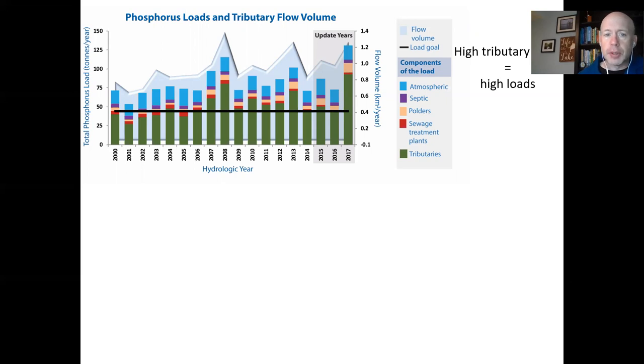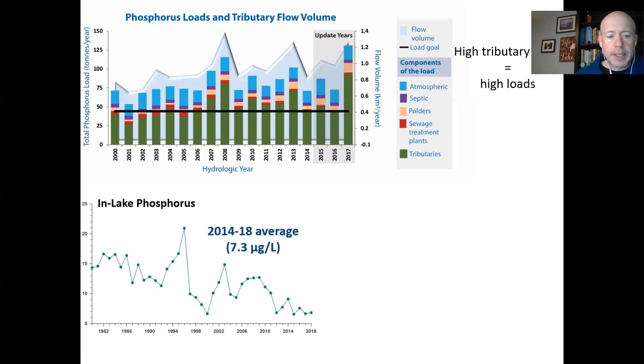Inside the lake, phosphorus tells a different story. Relative to the 1980s, spring phosphorus concentrations — the highest concentrations in the lake — have actually improved. Over the past five years the average has been around 7.3 micrograms per liter, which is really good because the provincial water quality objective is less than 10. So we're actually meeting that objective despite the amount of phosphorus going into the lake.